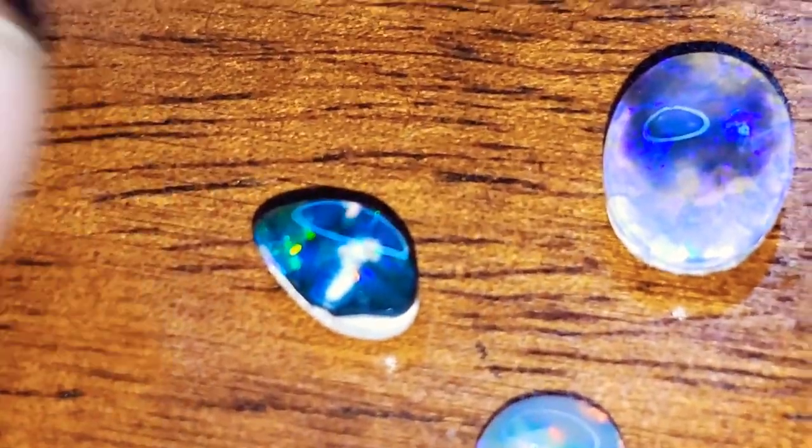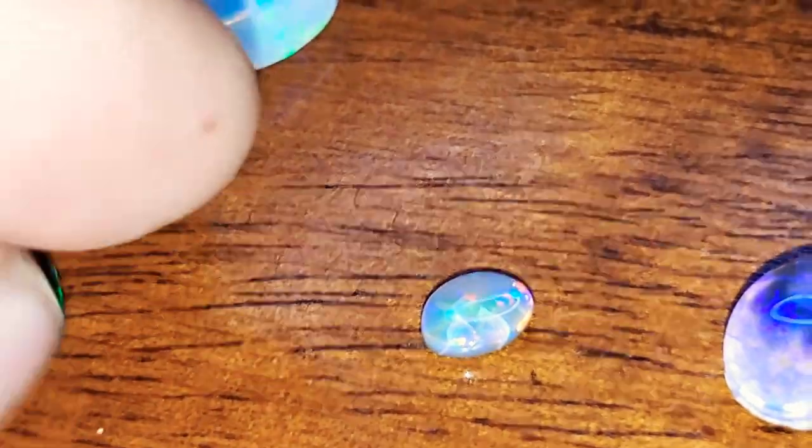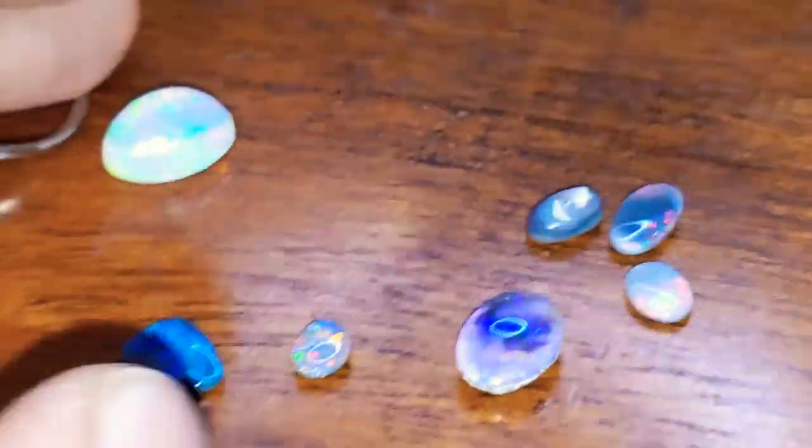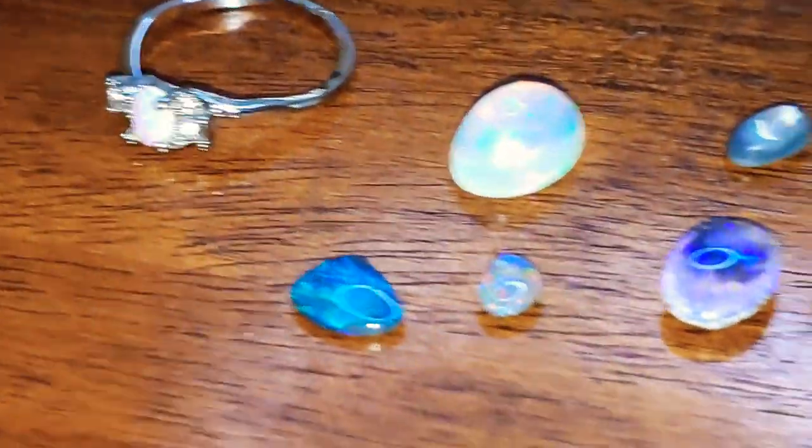Obviously, if you want something absolute gem quality from Lightning Ridge, Australia, such as this incredible piece, it will cost thousands of dollars. If you want a nice stone, it's not crazy expensive — look at that, it's beautiful and it would only be a few hundred dollars. Anyway, hope you guys learned something. Thank you so much for watching and best of luck to all of you in your future opal buying endeavors.